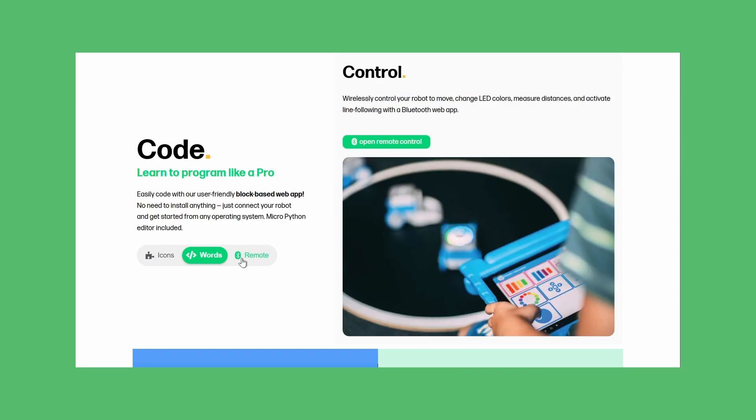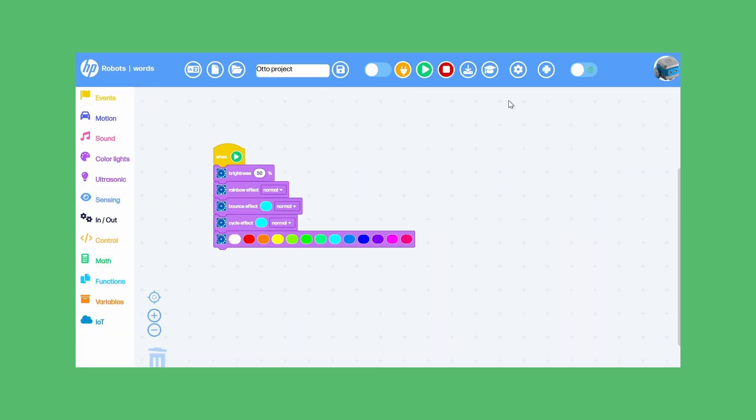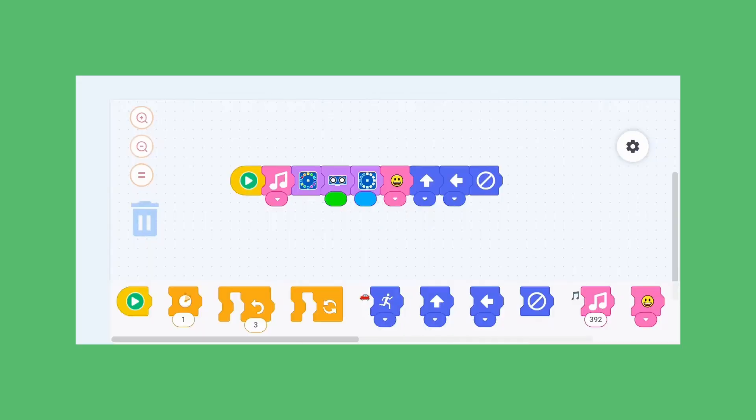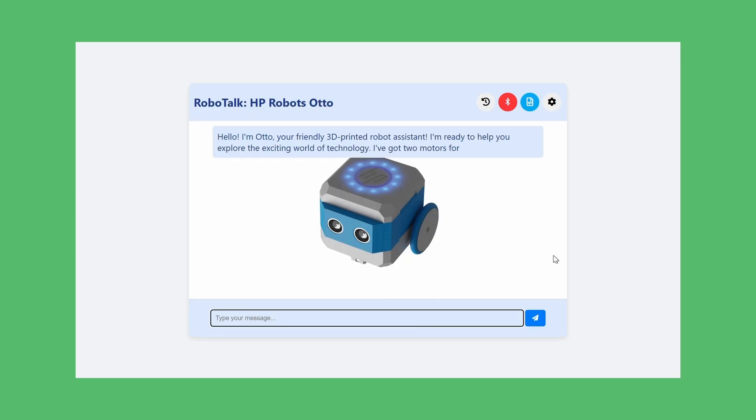Now Otto comes alive. Otto speaks your language — whether you are a beginner coding in Scratch, a curious learner experimenting in Python, or an advanced student programming in C++ with Arduino. No installations, no barriers. Otto runs on a web-based app accessible from any device — mobile, tablet, or laptop. Built-in simulators let students test their programs virtually, while any external AI-powered chatbot can help them explore coding through prompts and natural conversation.